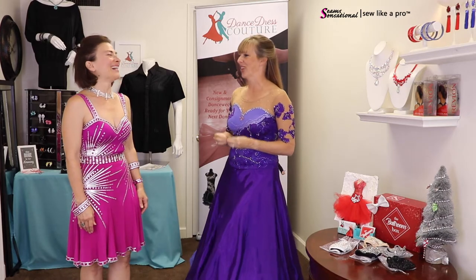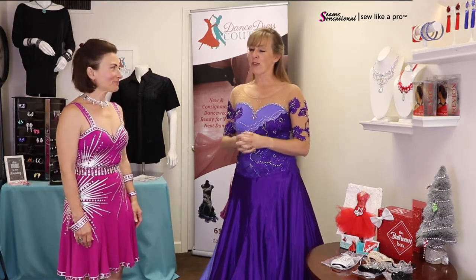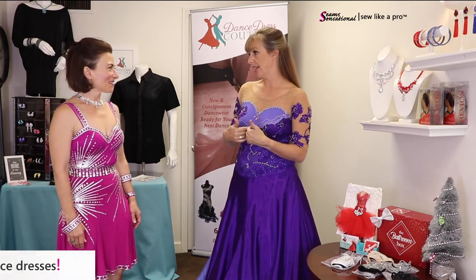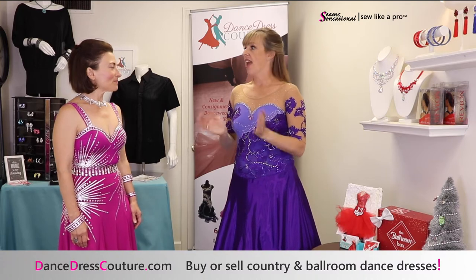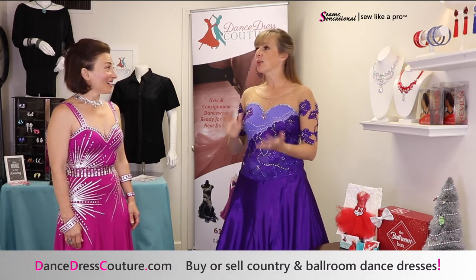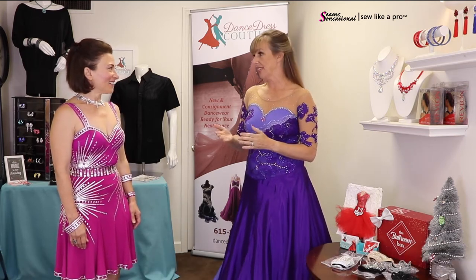Of course — how do we wear those dresses? Our first event was actually just kind of an open house, and we said, 'If you have dresses that you would like to list with us on consignment, bring them.' The first night we had 30 dresses. It was a great beginning!